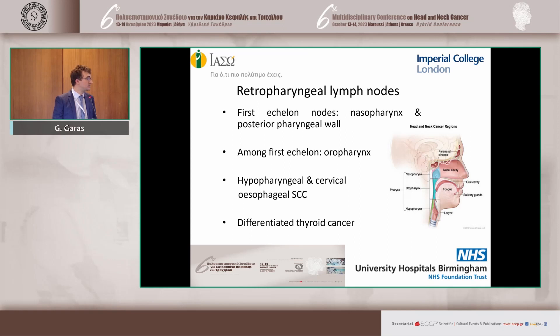In terms of retropharyngeal lymph nodes, this is an important lymph node group because it represents the first echelon lymph nodes for a variety of head and neck sites and subsites, which includes the nasopharynx and posterior pharyngeal wall extending down to the hypopharynx, and they are among the first echelon for the oropharynx. Cervical esophageal SCC also commonly is associated with retropharyngeal metastasis, and importantly, DTC — differentiated thyroid cancer — which is a different disease entity, but also can present, particularly in the recurrent setting, with retropharyngeal lymph nodes.